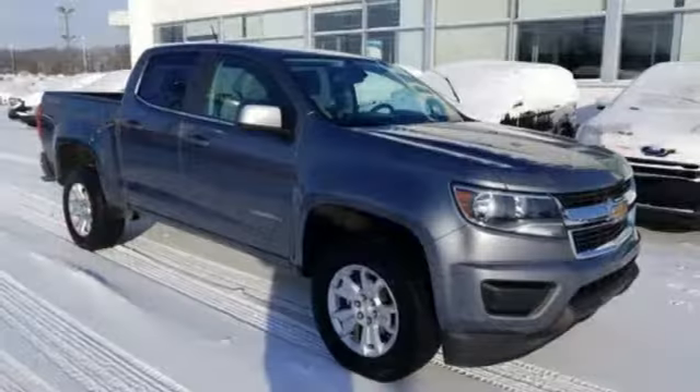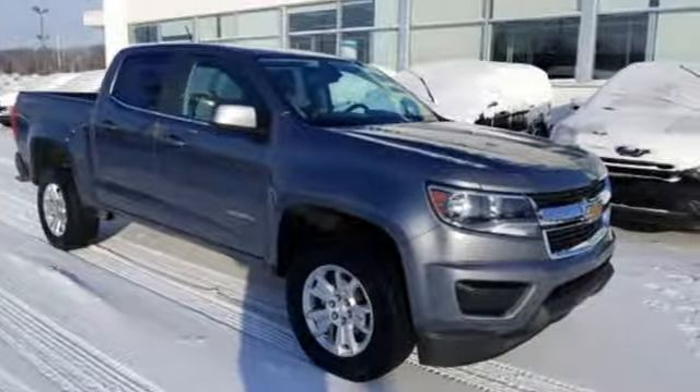Chevy, 100 years of icons. Driving is believing. Test drive it today.